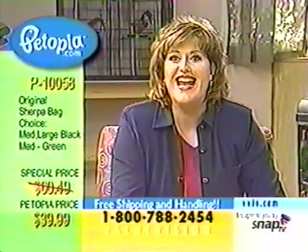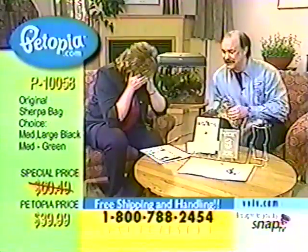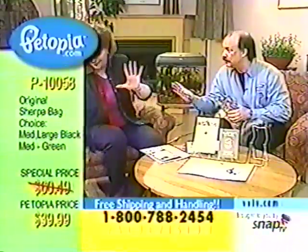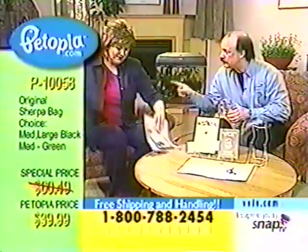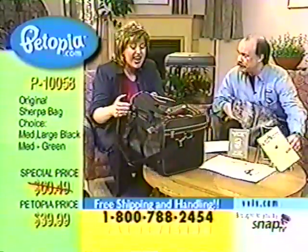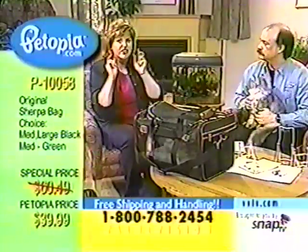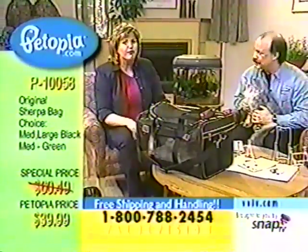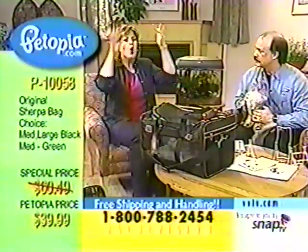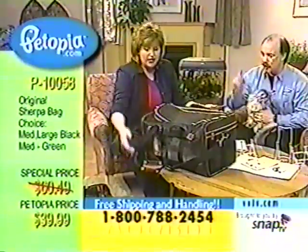Before we tell you about this bag, we have to share a story. This bag was purchased by our own Laura Duffick — the exact same Sherpa bag. She paid $85. I was so shocked when I came in this evening and they said the large was going to be offered for $39.99. I turned to everyone in the studio and said, run and get yours now. I paid $85 for this exact same one.